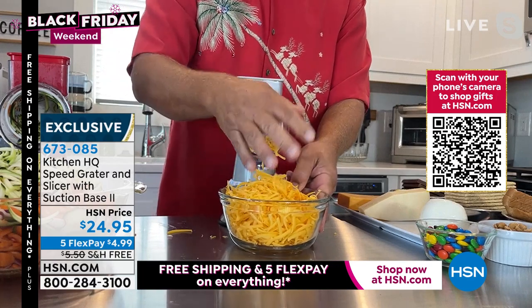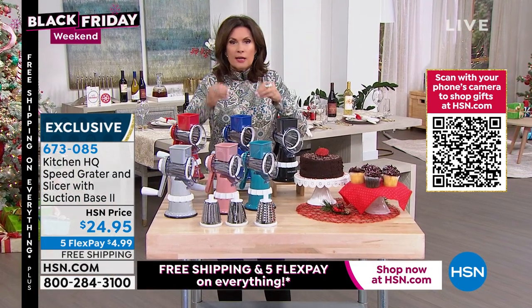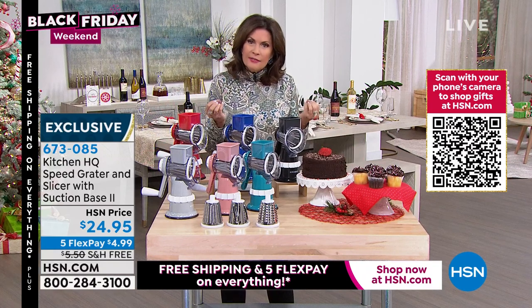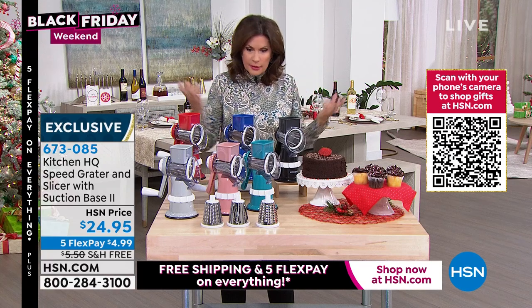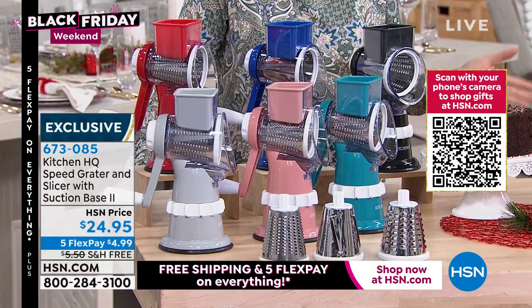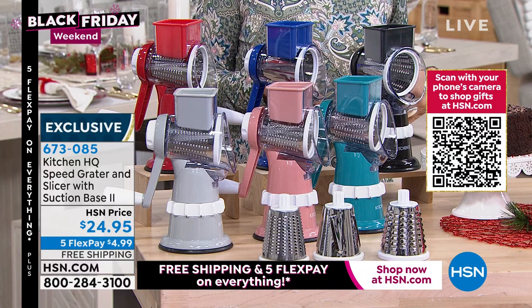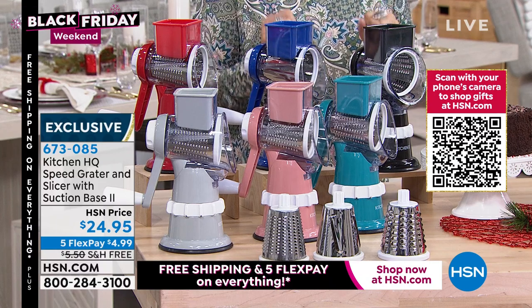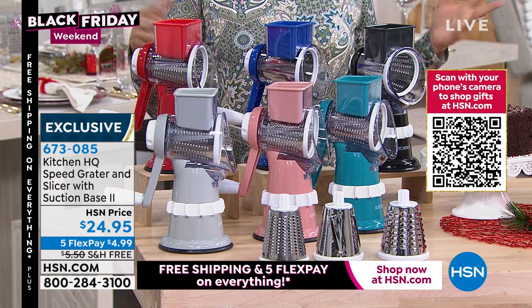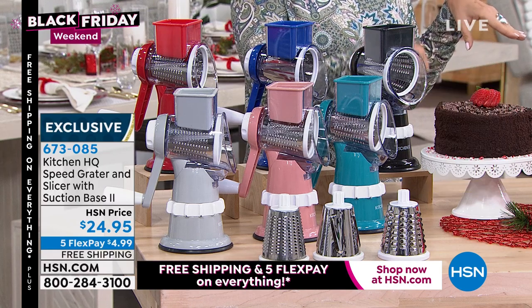You cannot believe you only spent $24.95 for this. I want to buy another one even though I could never possibly need one. I love this so much — I never want to be without it. I've shared it with so many of my friends because it is a huge problem solver. This Thanksgiving, I made a carrot and raisin salad — something I would typically never have done because I would have had to grate those carrots and it takes so long.